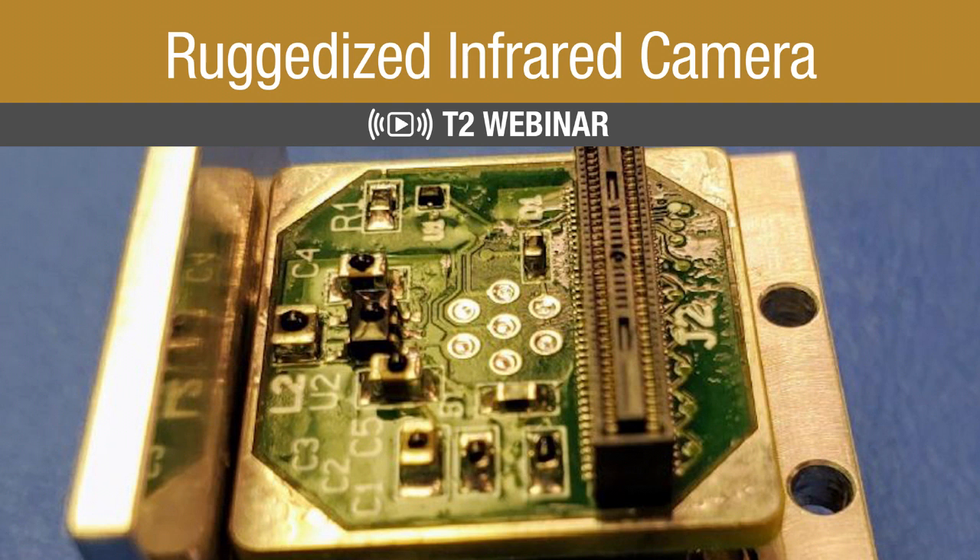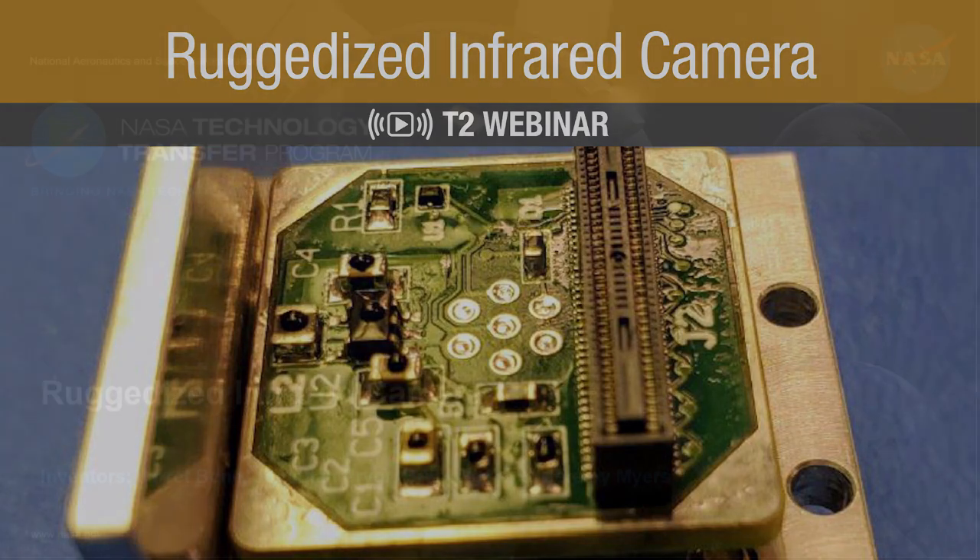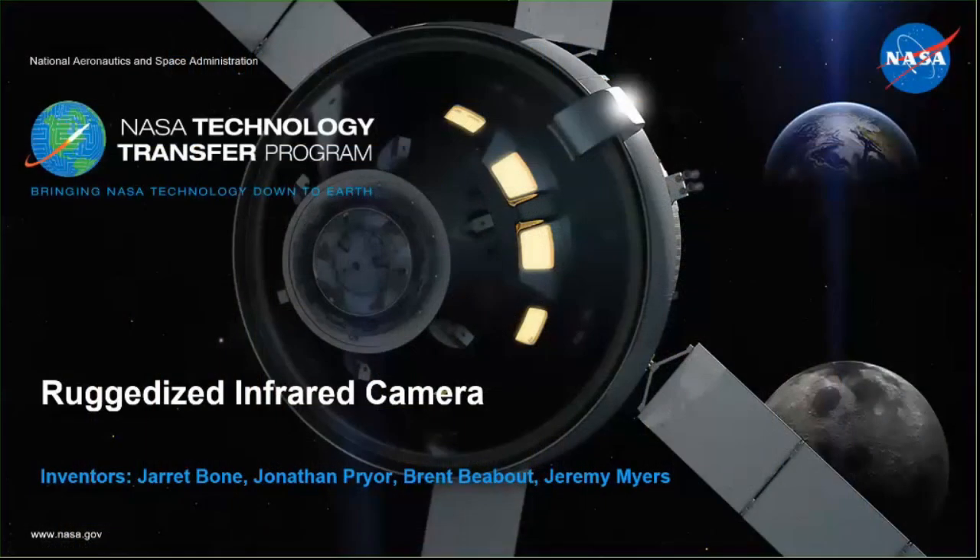Thank you, Jordan, for that introduction. Today, Jonathan and I are going to give a presentation that's an overview of this ruggedized miniature IR camera — why it was developed and its use today.